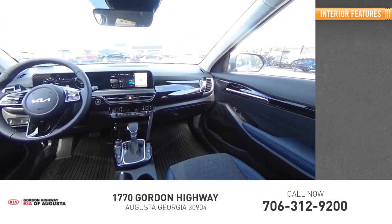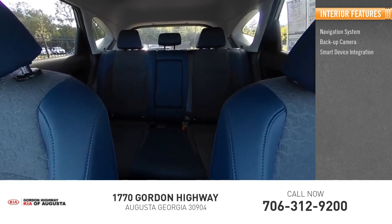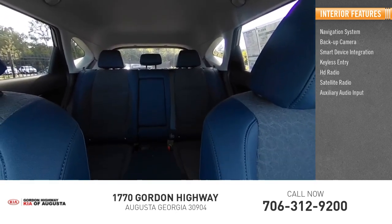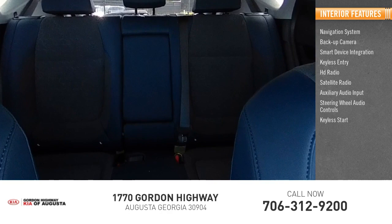Inside you'll find navigation system, backup camera, smart device integration, keyless entry, HD radio, satellite radio, auxiliary audio input, steering wheel audio controls, keyless start, security system.